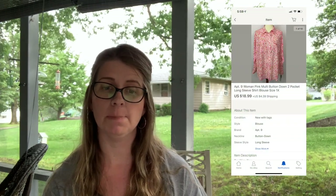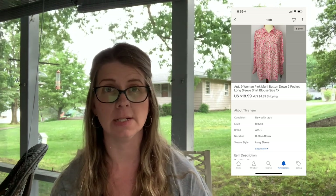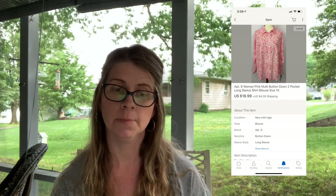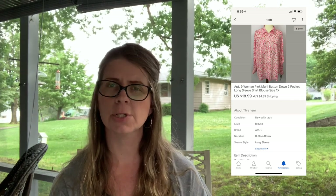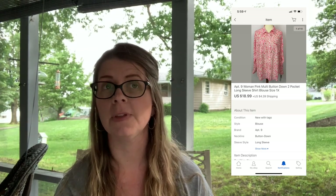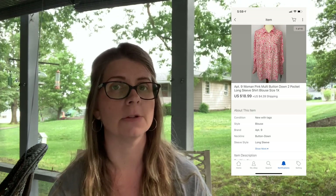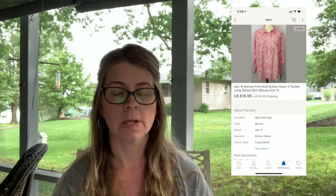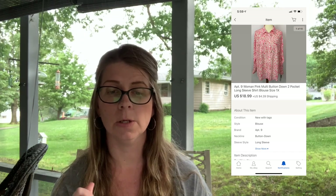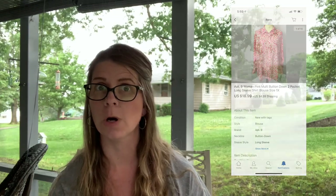Next I sold an Apartment Nine women's pink multi button-down two-pocket long sleeve shirt, size 1X, for $18.99 plus shipping. The flatware set I probably paid under $5 for. The Apartment Nine top was probably under $4 — I'd say about $2.50, definitely no more than four dollars.